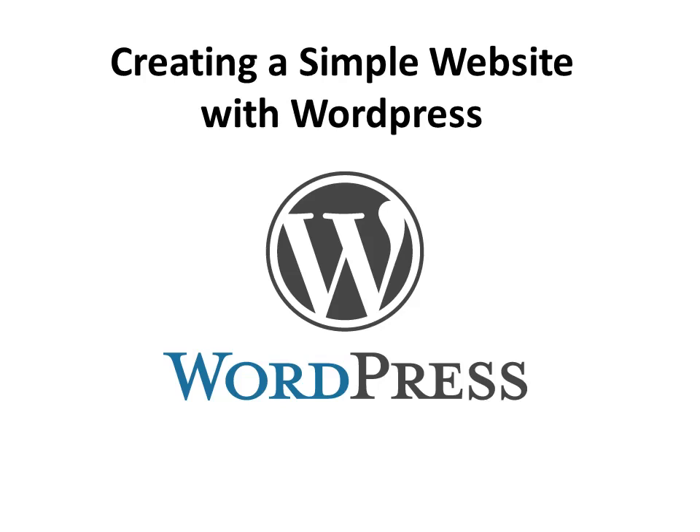In this video, you're going to learn how to easily create a website using a free software called WordPress that has truly changed the way that websites are made.